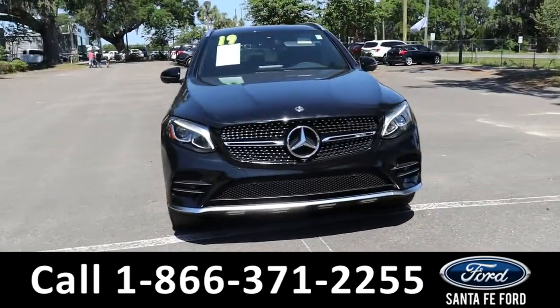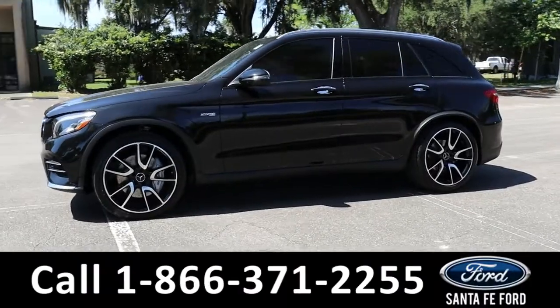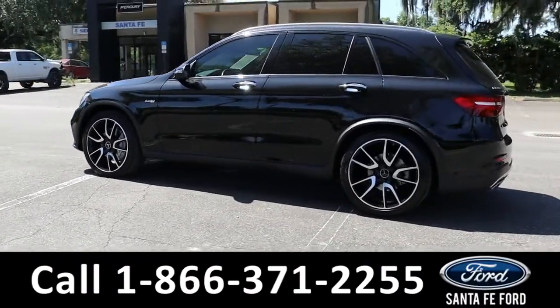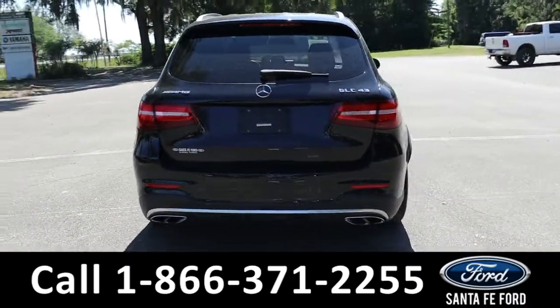Here is the 2019 Mercedes GLC. It has tinted windows, roof rails, a moonroof, 360-degree cameras with sensors, remote keyless entry, and liftgate. It is all-wheel drive with alloy wheels. To see a copy of the Carfax, visit SantaFeFord.com.